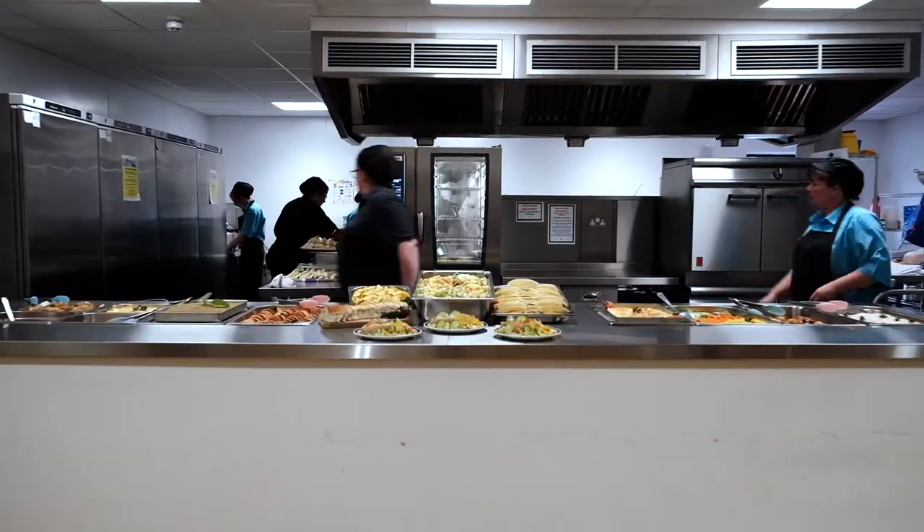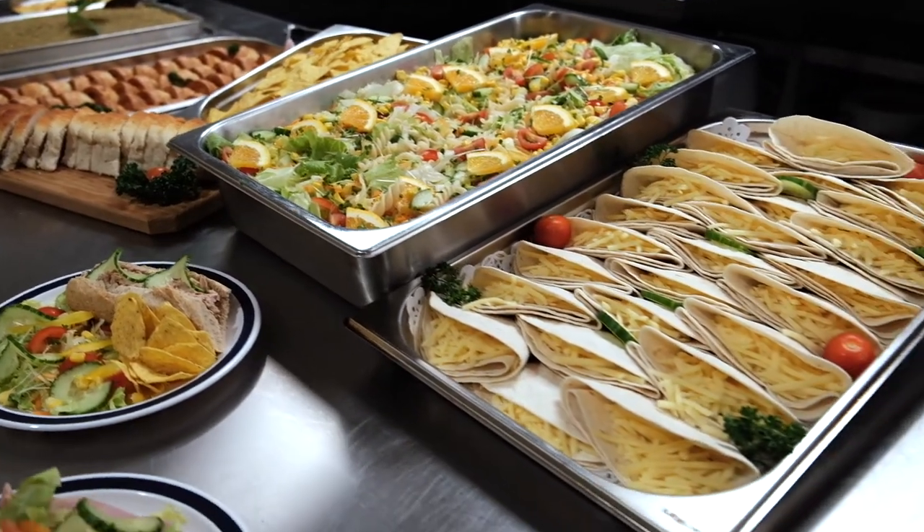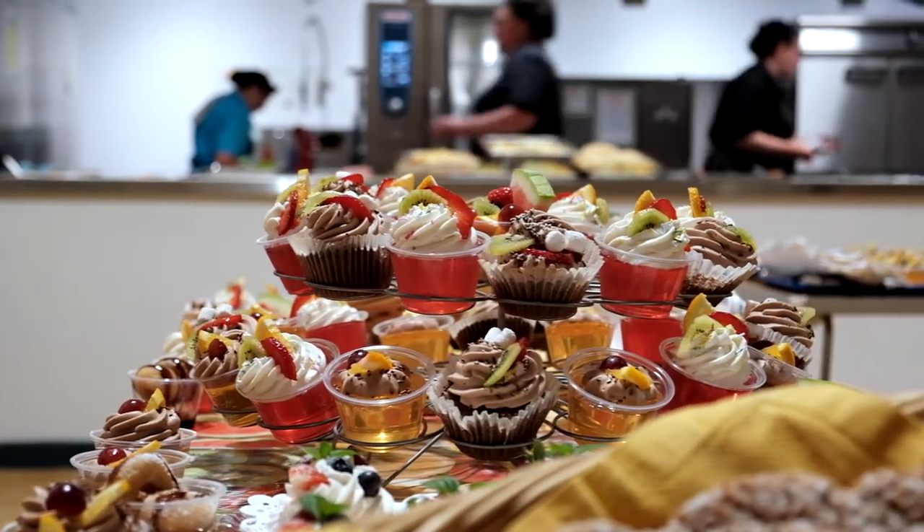I love our lunches at school because they are very tasty. I like desserts because they make me happy.